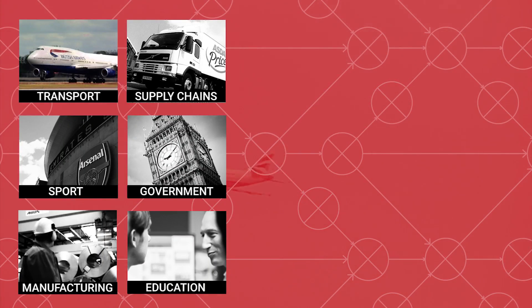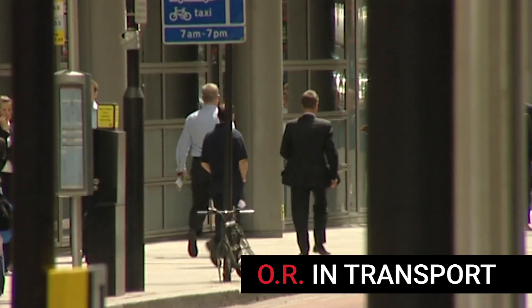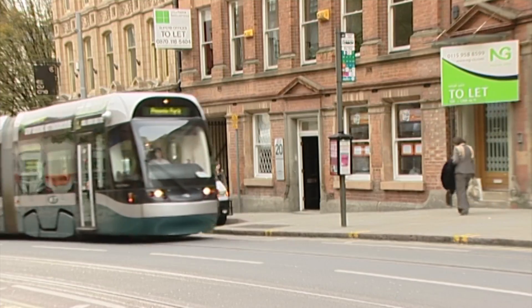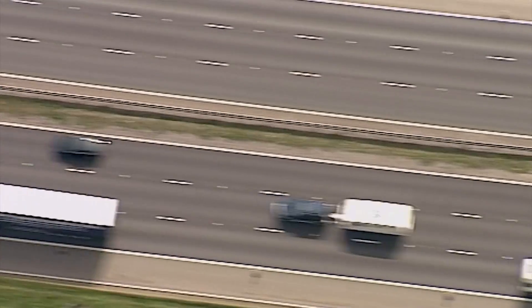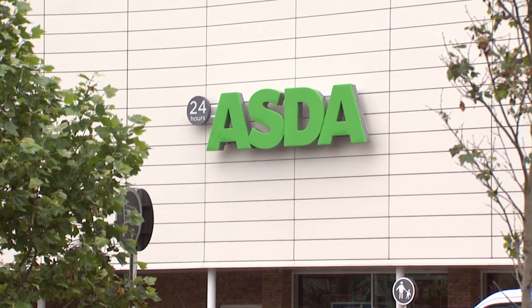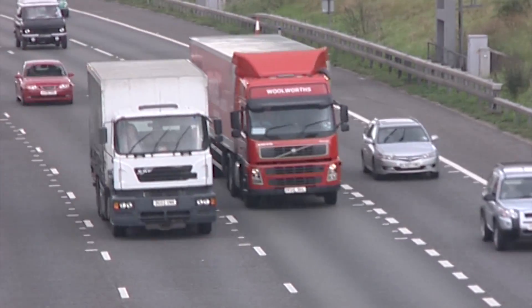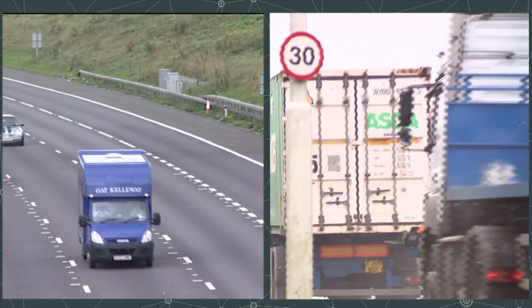Never before have so many people and products needed to be moved around the world. As passengers and consumers, we expect everything to run smoothly, whether we are buying flights, commuting to work, or wanting food readily available at the supermarket. For businesses, moving people and products around can be a complicated and expensive matter.